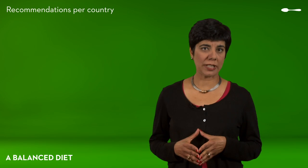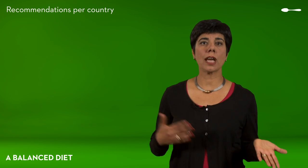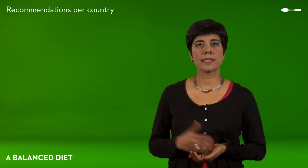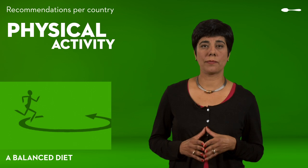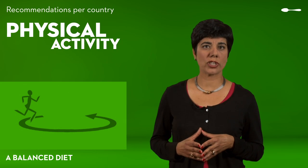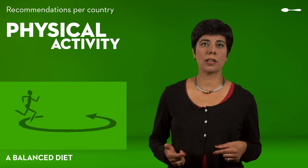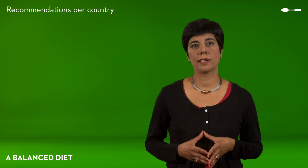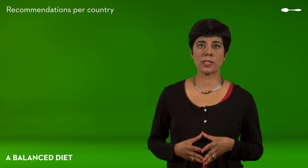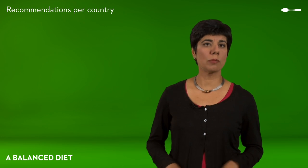Each country has its own recommendations, and the food pyramid can vary from one to another. Some versions include the idea of physical activity, suggesting that you must practice a physical activity alongside a balanced diet. This idea is often added at the bottom of the pyramid, so you can do as much physical exercise as you like.